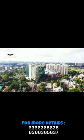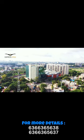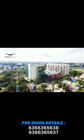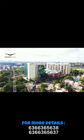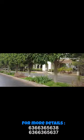Number 5: RMZ Galleria, Yelahanka. RMZ Galleria offers luxury living within a mixed-use development that includes retail spaces, providing unmatched convenience. Located in Yelahanka, it combines peaceful living with easy access to the airport and business districts.